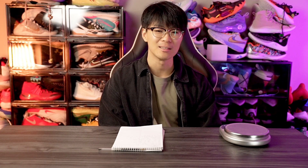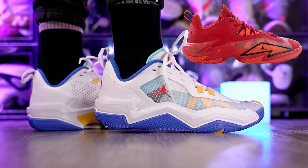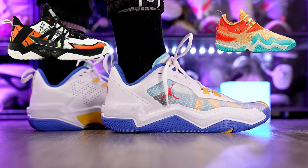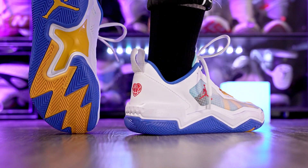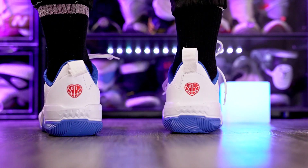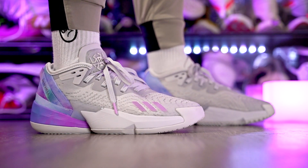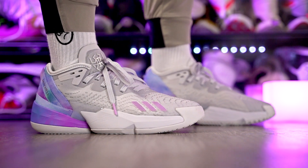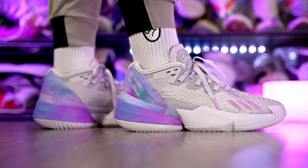For the ugliest shoe, it's definitely the Jordan 1 Take 4 — Russell Westbrook's takedown model. The 1, 2, and 3 all looked good, but I don't know what happened with the 4. It looks super cheap and honestly just ugly. My consolation for ugliest is the Donovan Mitchell Donny G4 — the colorway I have looks great, but the overall aesthetic and pretty much every other colorway of that shoe is not that nice.